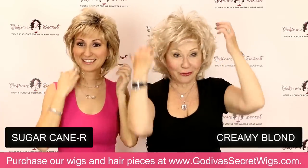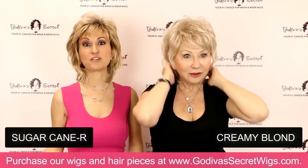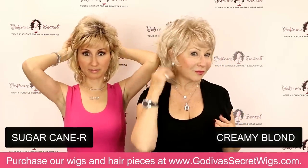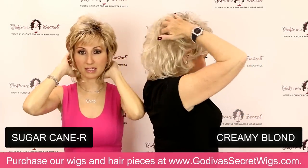I love keeping it full, but you can see how easy it is to style. You could clip your sides back, do a low little ponytail, or play with it behind your ears — she's very versatile.